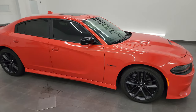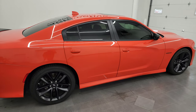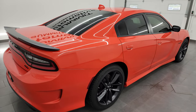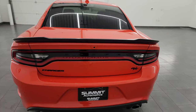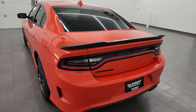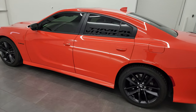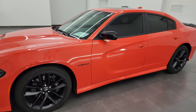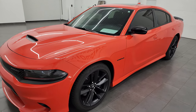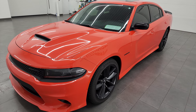Hey, this is Brett, and this 2022 Dodge Charger RT Plus Blacktop Edition is stock number 23D97A. I'm here at Summit Automotive in Fond du Lac, Wisconsin — your new and used sports car and Dodge Charger headquarters. This 2022 Dodge Charger has the 5.7 liter V8 Hemi engine. It puts out 370 horsepower, paired with the 8-speed automatic transmission.